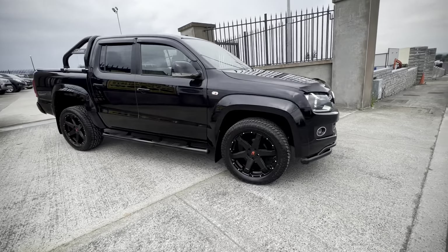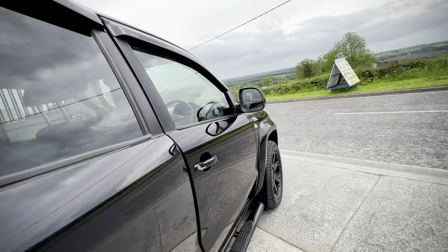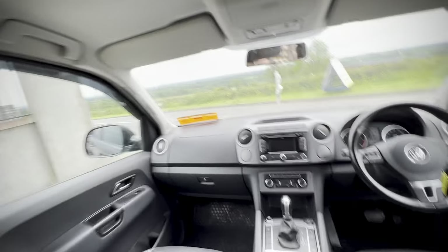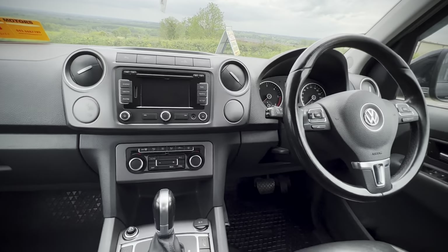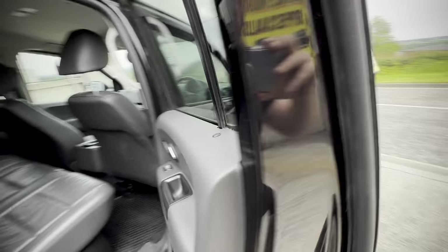We also have wind deflectors, black sidebars, bonnet guard, and front spoiler bar — so the whole black kit. This is an absolutely cracking machine; if you're looking to stand out, this is it. Full leather interior, as to be expected with the Highline, touchscreen multimedia, multifunction steering wheel, cruise control, sat nav, and reversing camera.